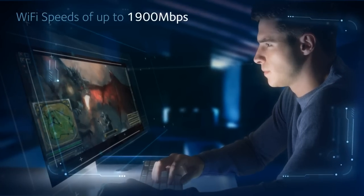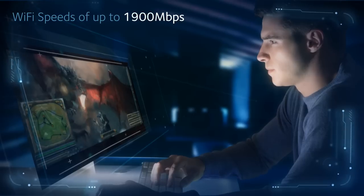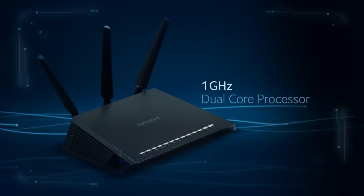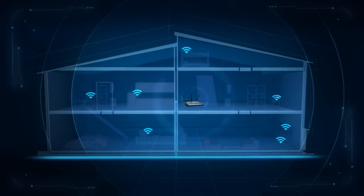Eliminate buffering, lag time, and bad Wi-Fi connections with the Nighthawk's scorching Wi-Fi speeds of up to 1900 Mbps and a Wi-Fi range that's supercharged with a 1 GHz dual-core processor, amplifiers, and external antennas to ensure Wi-Fi dead zones are eliminated.